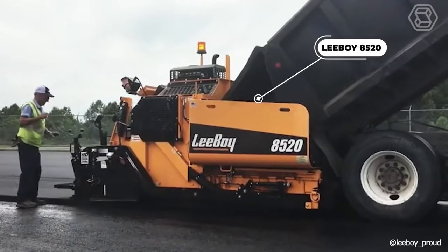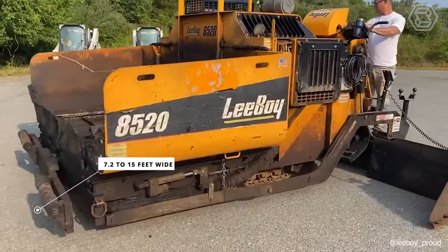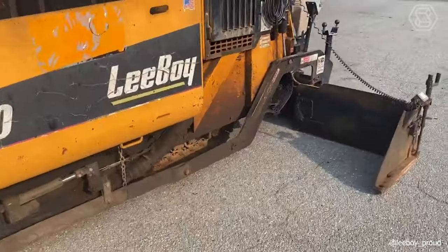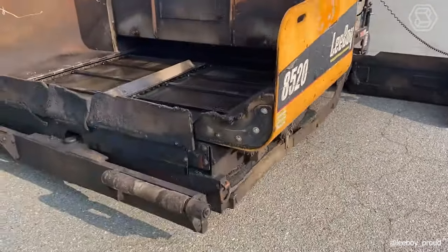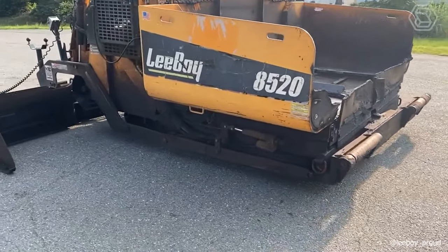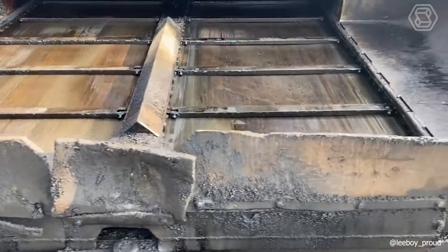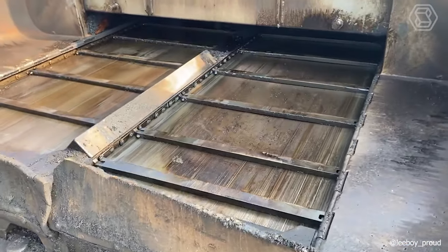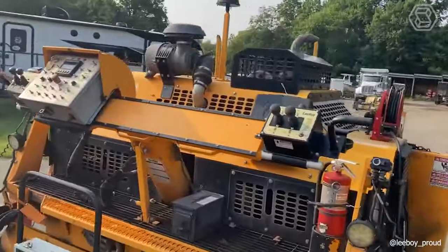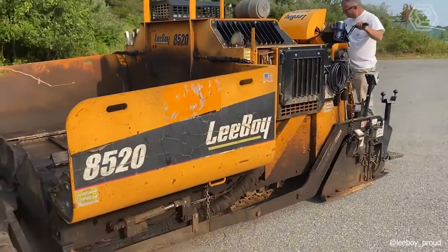The Leiboy 8520 Heavy Duty Paver can pave asphalt strips from 7.2 to 15 feet wide. The machine is equipped with a 79-kilowatt Kubota-tier motor that meets the Tier 4 Final emission standard. The tank holds 145 liters of fuel, and the machine is easy to maintain and adjust. The auger units can be changed rapidly. It also has a convenient system to adjust the performance of the conveyor without lifting it, and is equipped with an efficient material feed control system, producing a perfectly smooth asphalt surface.